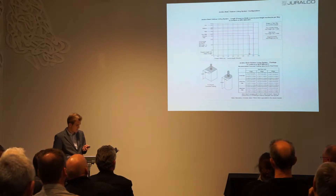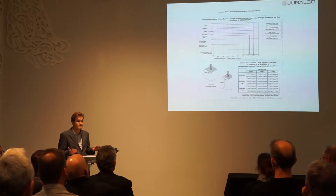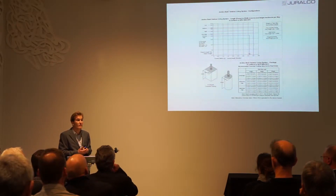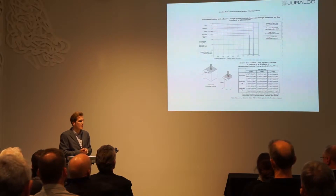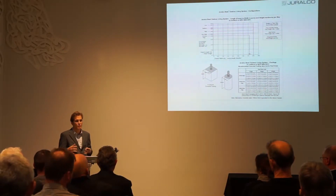That sort of product is really starting to become popular. We've had it in development for about four or five years and on the market for just over two years. Basically it's taking the place of the traditional pergola or conservatory for the outdoor living space.